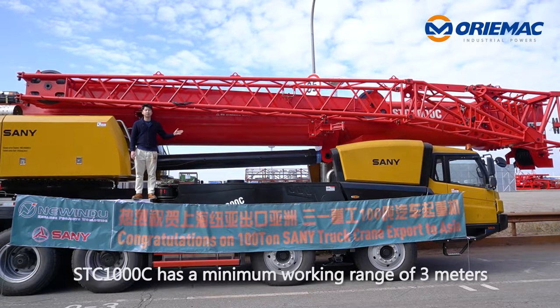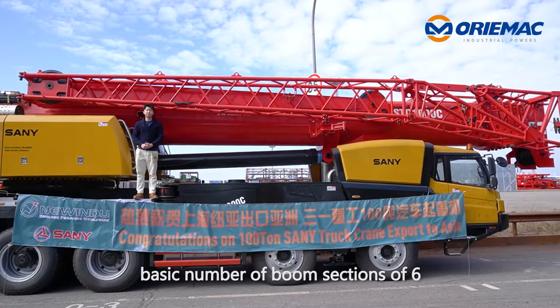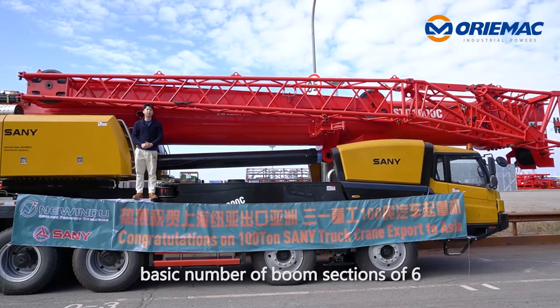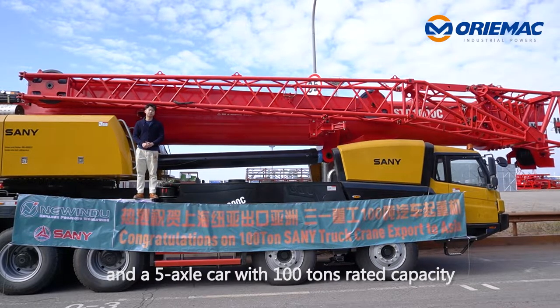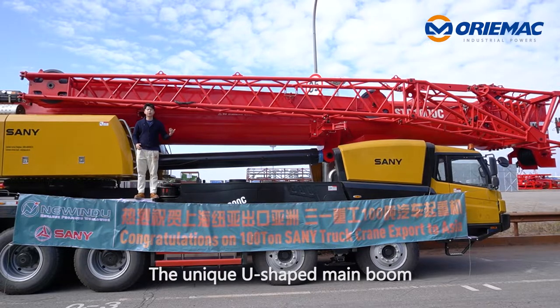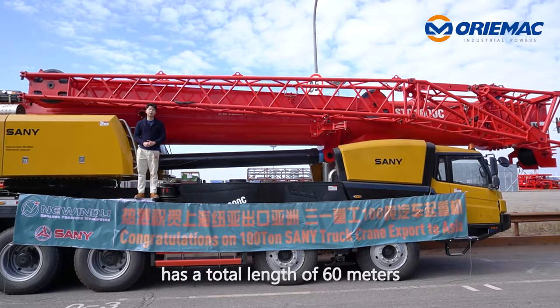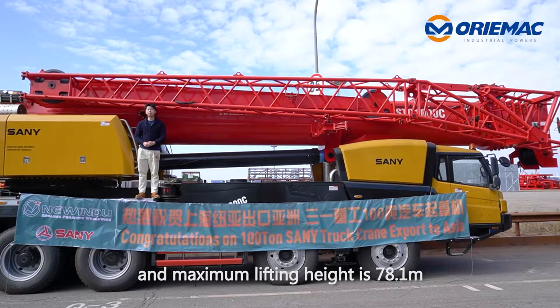The STC-100C has a minimum working range of 3m, a basic number of boom sections of 6, and a 100T rated lifting capacity. With a unique U-shaped boom, it has a total boom length of 60m and a maximum lifting height of 78.1m.